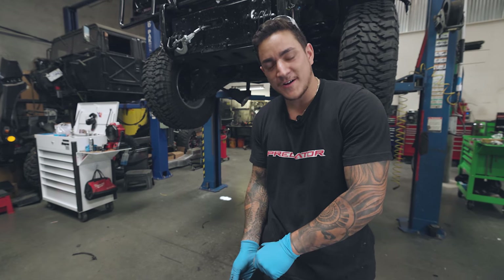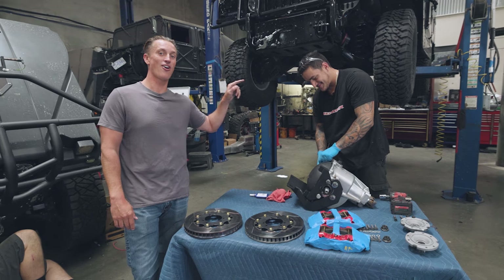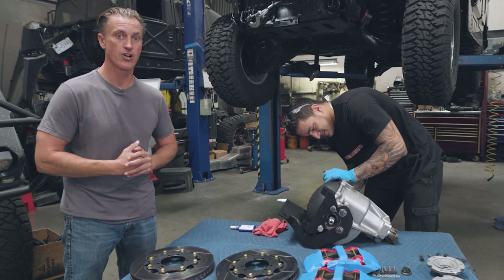I'm Tommy, new here. First time on the vlog. I'm stoked right now. Tommy's from Oklahoma, so saying 'stoked' is really hard for him to do. We've got a ton of stuff going on — a lot of trucks leaving, new trucks coming in, new projects being started.